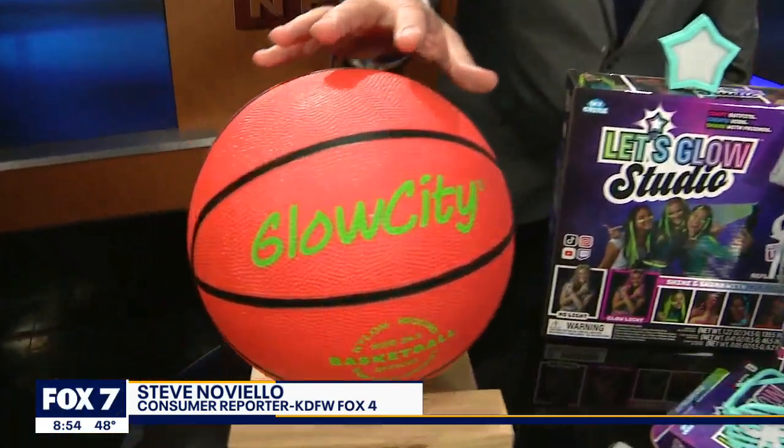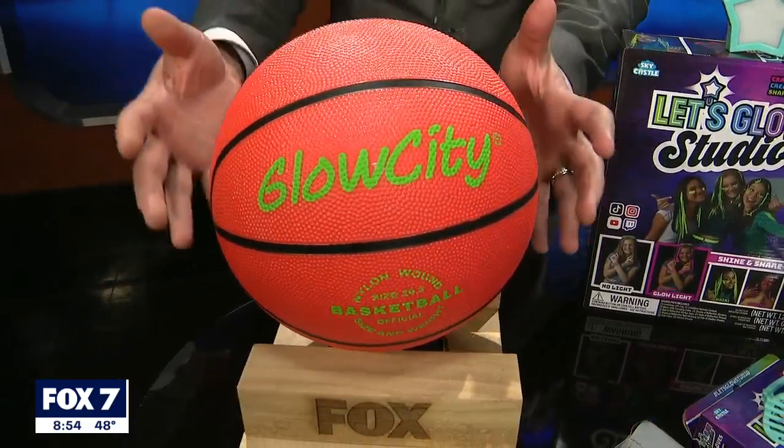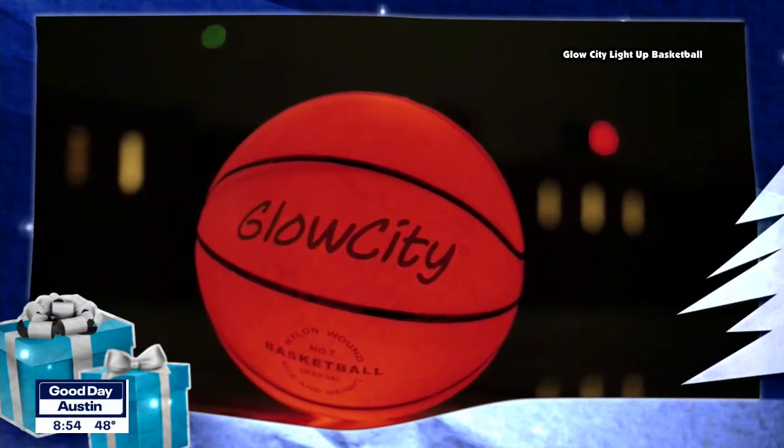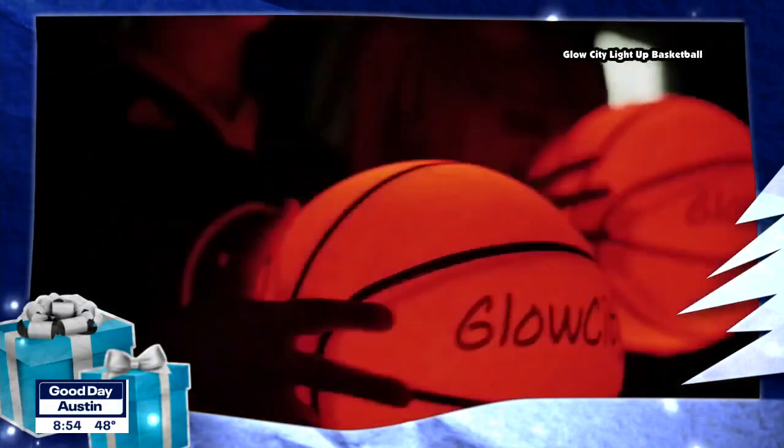This is the Glow City Light Up Basketball. It features two LEDs for 30 hours of evening play. Take a look at the video. This lights up from the inside when you bounce it, stays on while you play with it, and then automatically shuts off when it's not in use. It also handles like a regulation basketball.